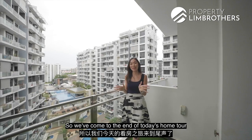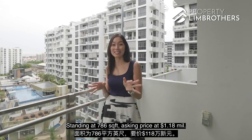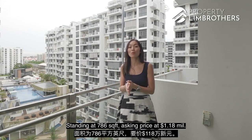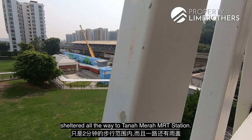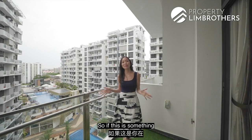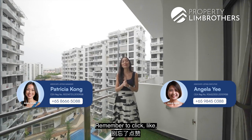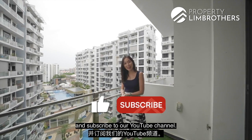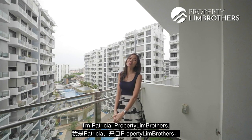That brings us to the end of today's home tour. This compact three-bedder unit in Urban Vista stands at 786 square feet, asking $1.18 million dollars, just two minutes' sheltered walk to Tanamera MRT station. If you're looking for a home in District 16, give our listing managers a call. Remember to like and subscribe to our YouTube channel, and find us on Facebook, Instagram, and TikTok. I'm Patricia from Property Brothers.